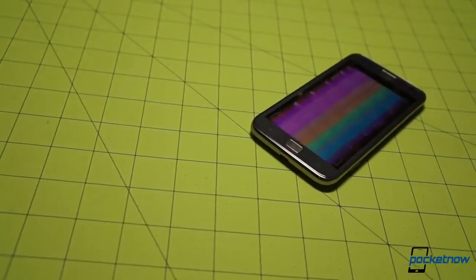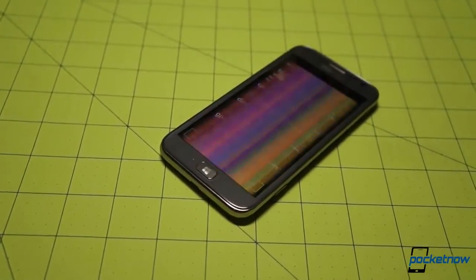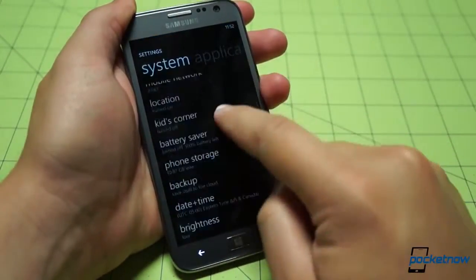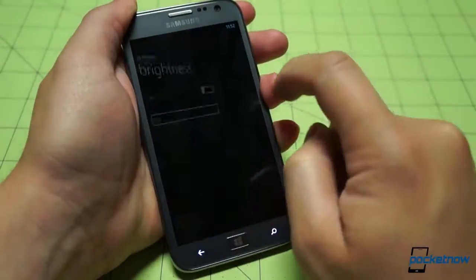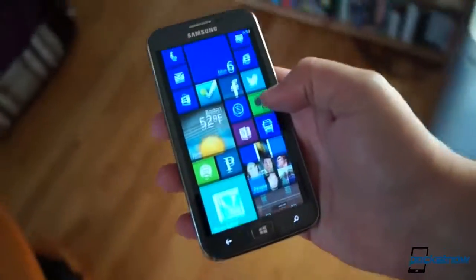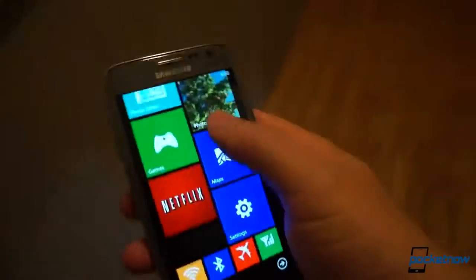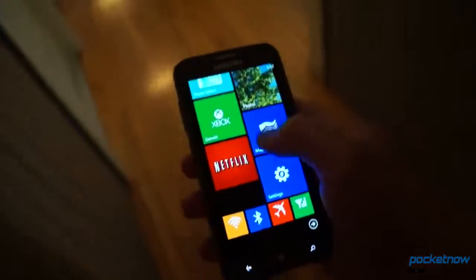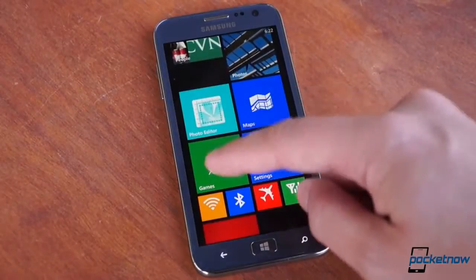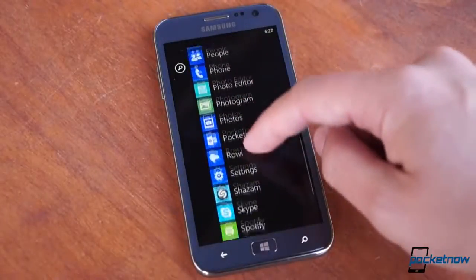After nearly half a year, the Ativ S is a mixed bag. We're concerned that Samsung hasn't released fixes for a few nagging issues, like the display auto-brightness fluctuation problem, and we're pretty sure the phone will never truly get its day in the sun here in the States. Even if the rumor of Sprint picking it up as one of its first Windows Phone 8 smartphones is true, it'll be an older device on a third-place network — not a recipe for a blockbuster. It's a momentary stay of execution for a could-have-been superstar about to be relegated to the midrange.